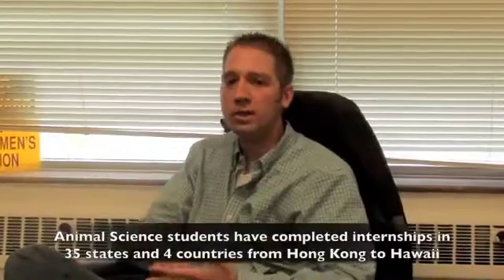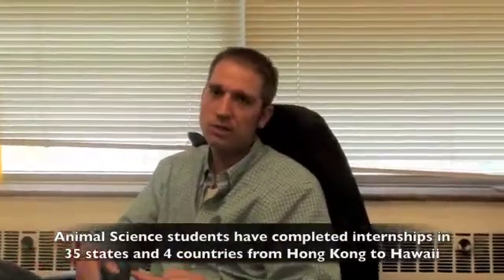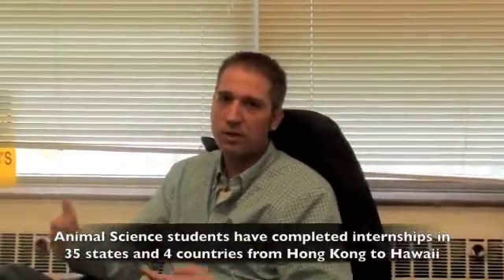Being a member of Saddle and Sirloin has been a really great experience. I got to join last year during my sophomore year and have experienced several different livestock shows that we have put on, and also Little International. You need to get involved in clubs, organizations, co-curricular activities, internships, and work experiences — things that really differentiate yourself. It can really help you figure out what you actually enjoy versus what you don't.